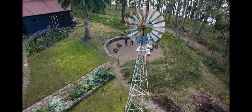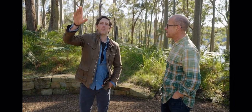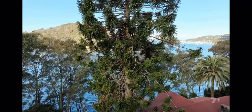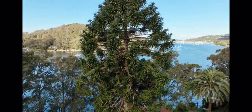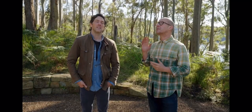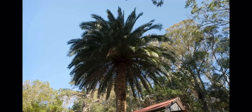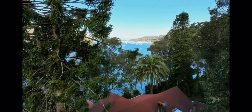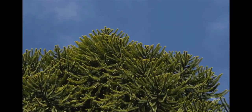Behind the windmill there's this incredible bunya pine — maybe not the best tree to plant so close to a house, but you've got to make the most of it. It's a really beautiful heritage tree, about the same age as the house. We also inherited some large canary island date palms, and they give a nod to that era the house came from.